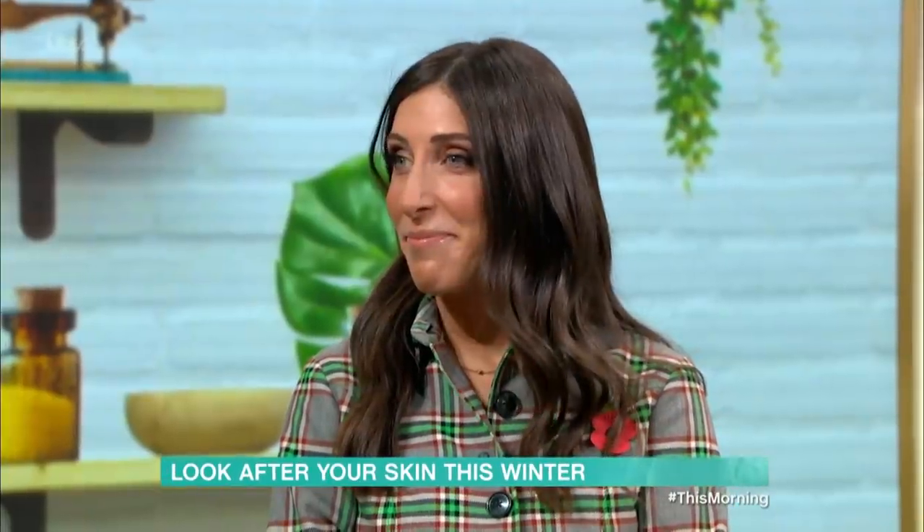As we head into winter, it's time to start thinking about looking after your skin in the cold weather. Sarah Jussell's here with all you need to know.